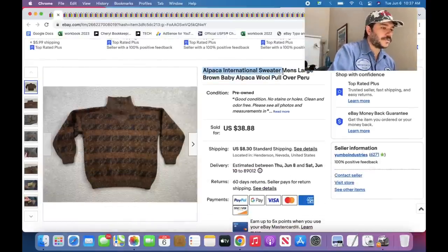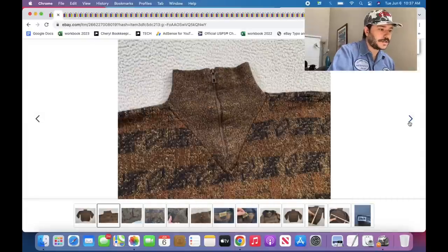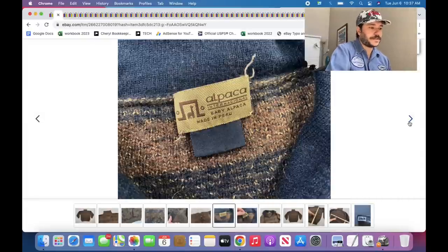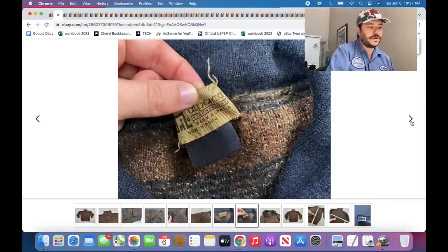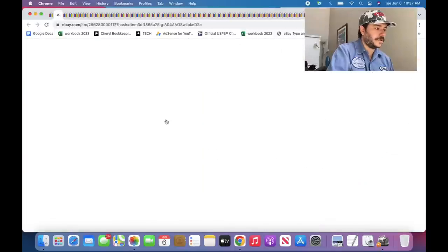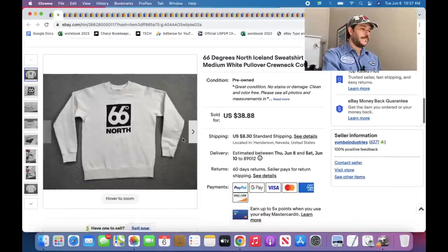Any alpaca wool sweater — this one is a nothing brand with no sales history and it sold pretty darn quick. If it's a brand that's good, you can price it higher. Usually they're made in Peru. Alpaca wool — good. Usually it's got hair and fuzz all over it, but it's fine.